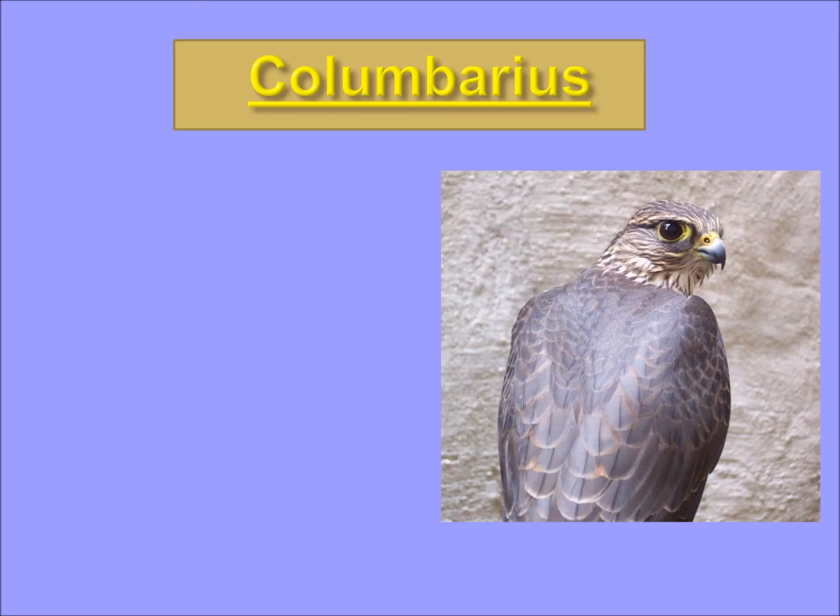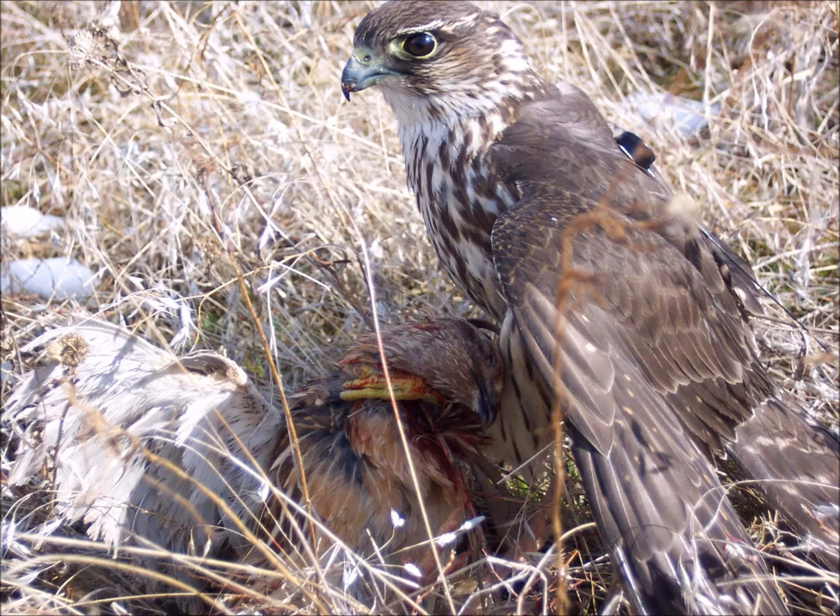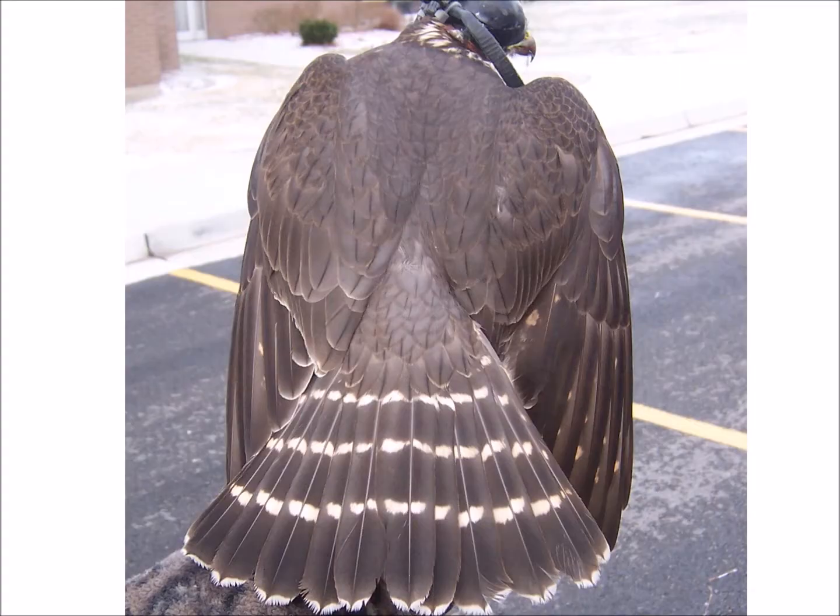The Columbaris is typically smaller than the Richardson's, darker than the Richardson's, and hardest to definitively identify unless it's in the hand. That's because it's kind of an in-between the light and dark phase. Here's one on a quail that he caught, and here's one in the hand — very dark bird.